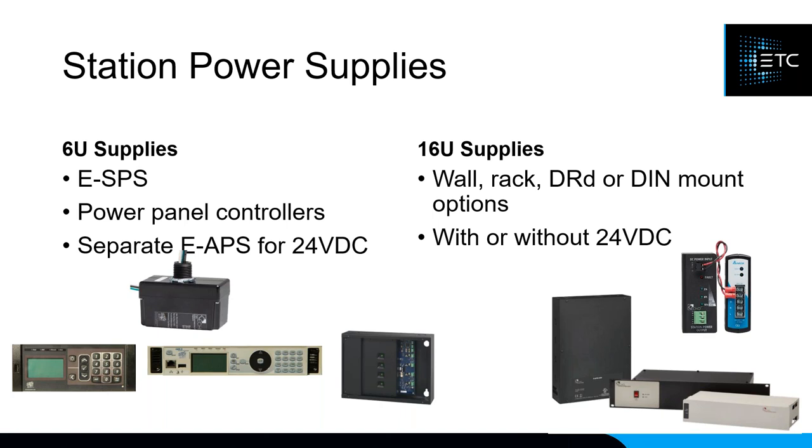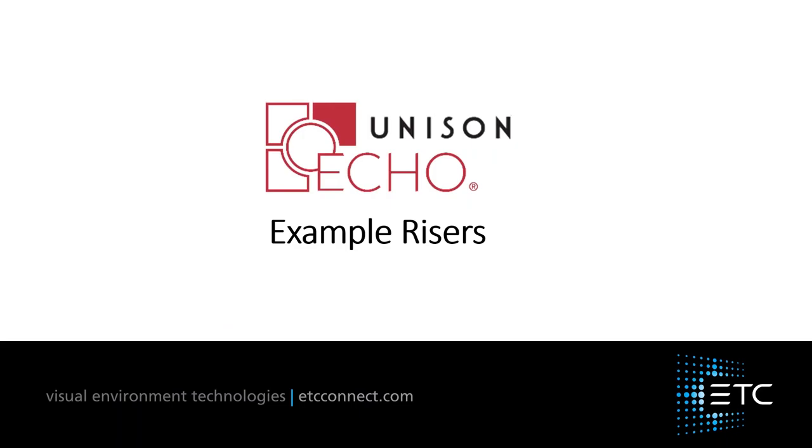Regarding auxiliary power: all 16U power supply options come in versions with and without aux power, the exception being the DIN rail option which always comes with aux power. The DIN rail option is the most popular because it has everything you need in a very compact and cost-effective form factor. So let's look at some risers to see how all of this goes together.